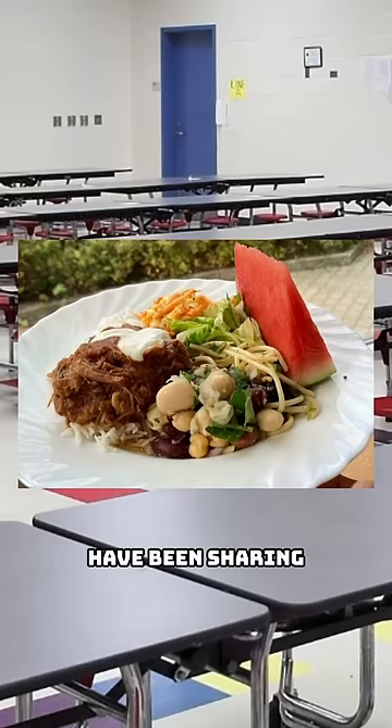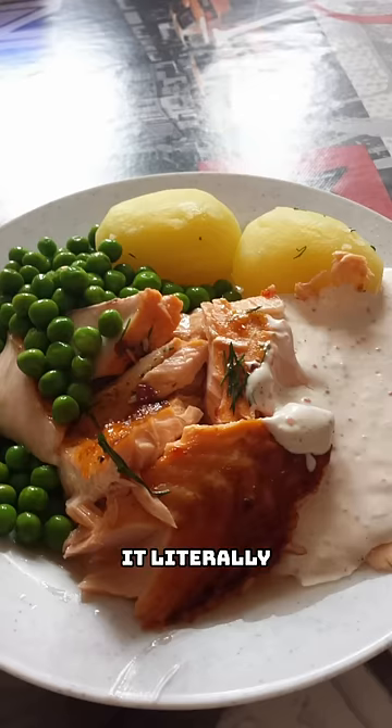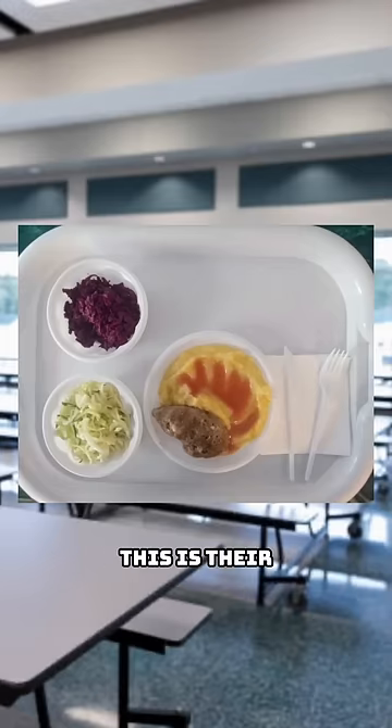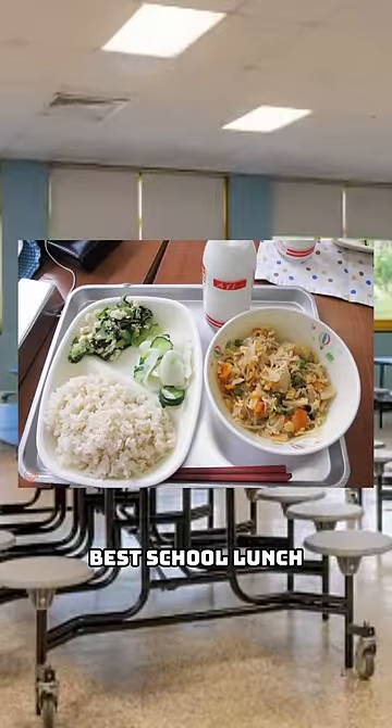Students in Sweden have been sharing what their typical school lunch looks like every day — it literally looks better than most restaurants I've been to. Now for Russia, this is their average school lunch: two types of salads and mashed potatoes with chicken.